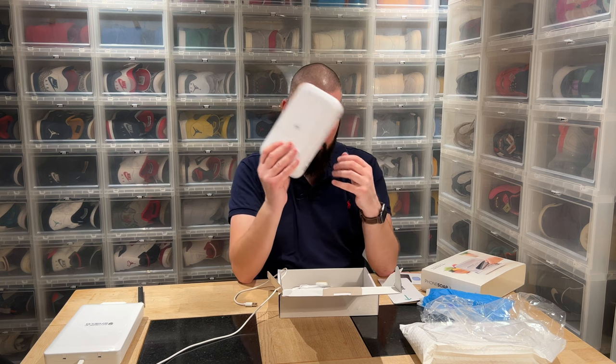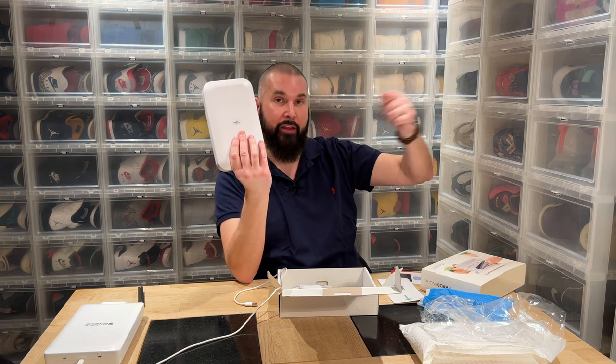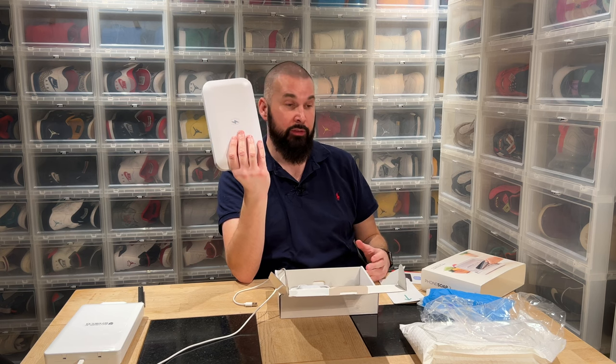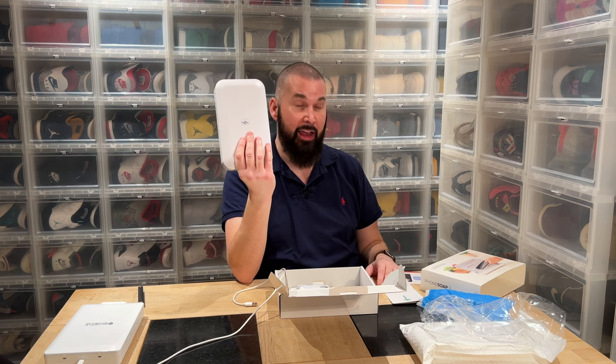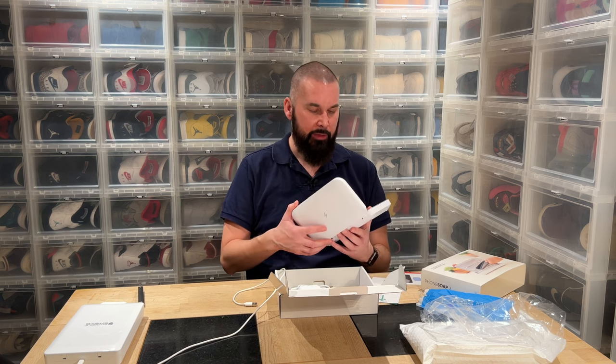I'm really happy with this one. Let me know if you want to see me review the wand — it's a stick you can use on any surface, and I really want it for hotels, the car, and countless other uses. Same with the PhoneSoap Home — that's the big box where you can put your tablet, and I plan to put everything that fits in it. If you want to see those videos, let me know in the comments. There are other competing products where you wirelessly charge on top of the device, but PhoneSoap is the brand to go with.